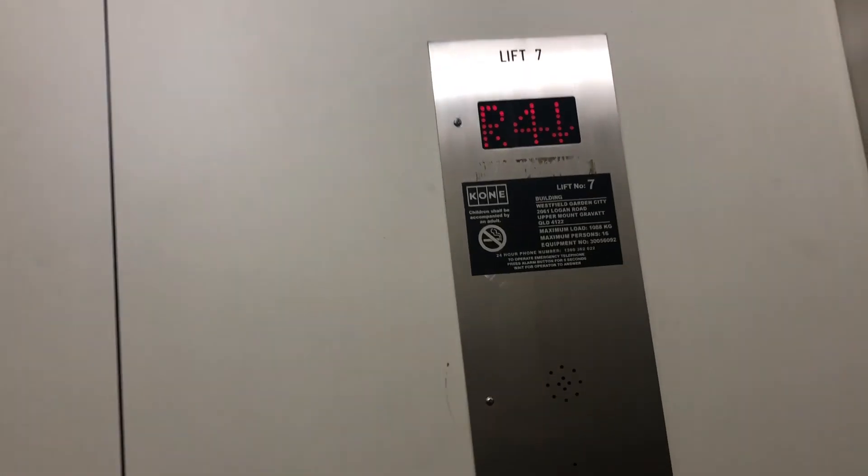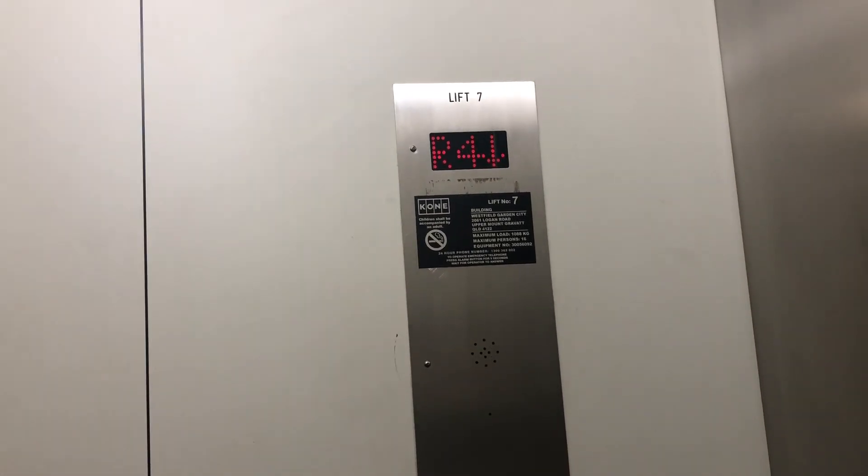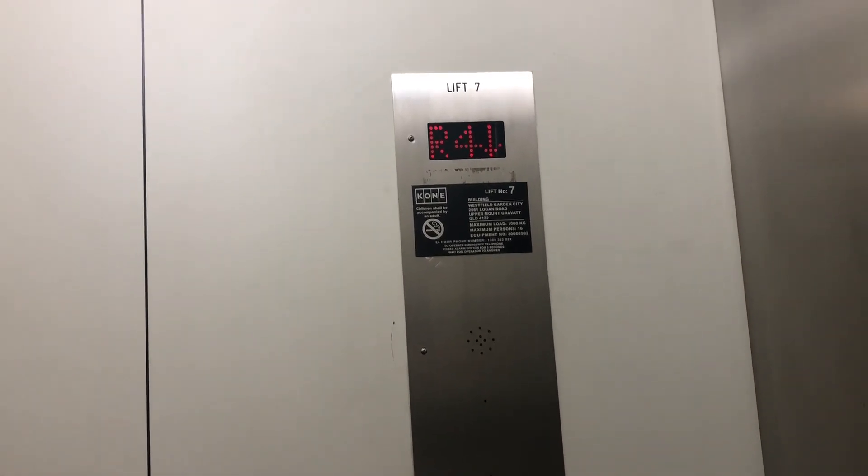It's a nice runway. Let's go up to level two. The indicator shows that's lift number seven. Capacity is 1,088 kilograms, 16 persons.